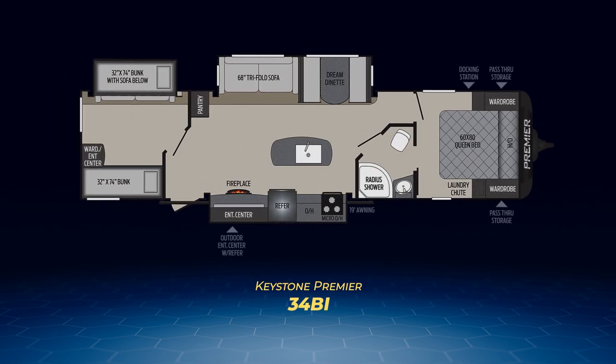One of the largest Premiers is also a bunkhouse, the 34BI. The 34BI has a true bunk room with two twin bunks and a sofa. It has the same large living area slide across from the kitchen, only the kitchen is in its own slide, thereby creating room for a kitchen island. The bathroom is a walkthrough, with private pocket door access to the bedroom. The 34BI also has an outdoor kitchen.